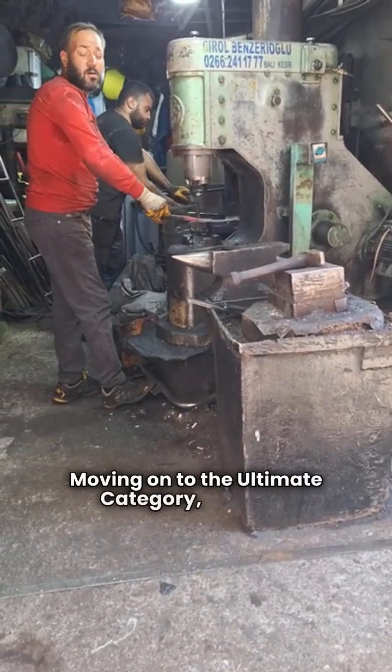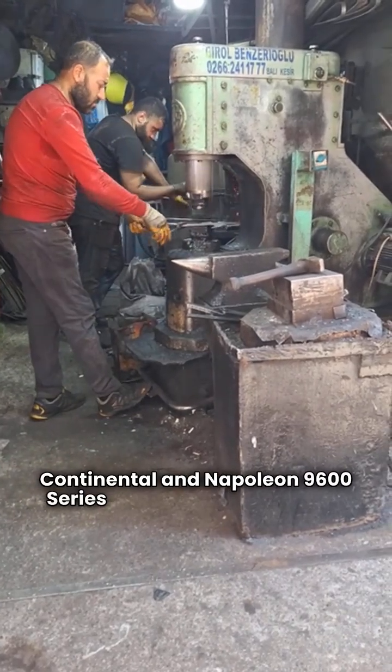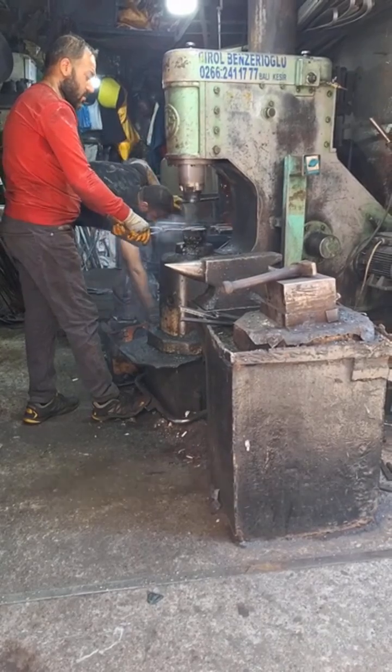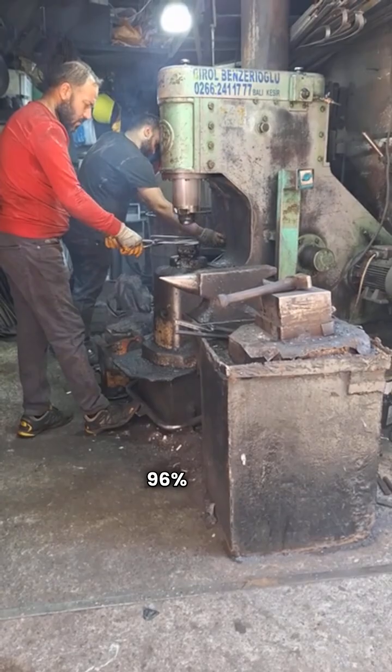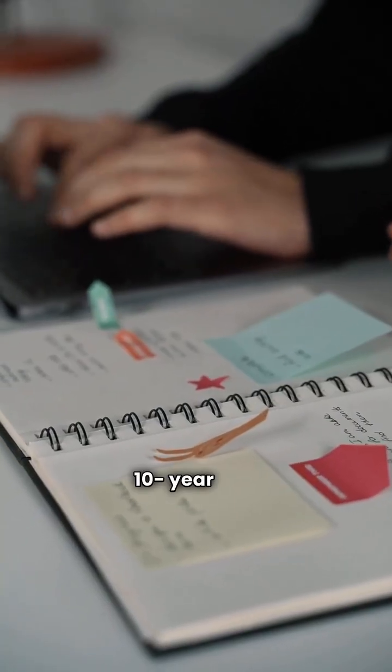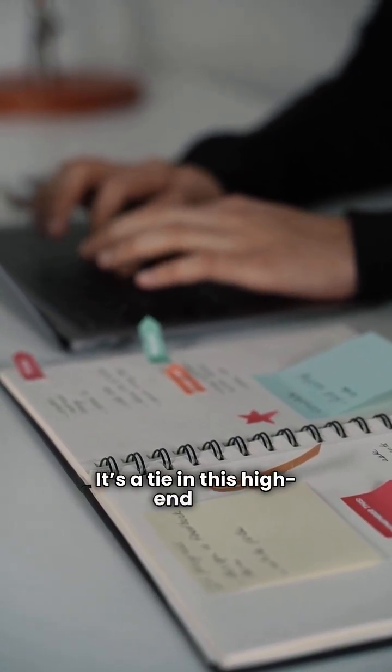Moving on to the ultimate category, both the Continental and Napoleon 9600 series feature modulating gas valves and variable speed blowers, both rated at 96% AFUE, and they both come with a 10 year unit replacement warranty. It's a tie in this high end tier.